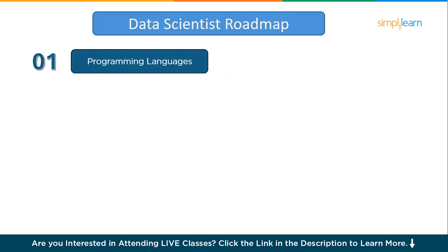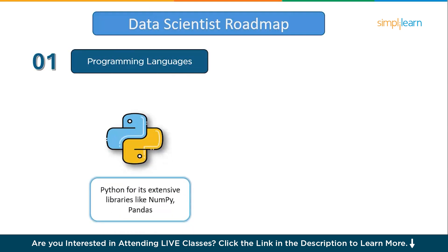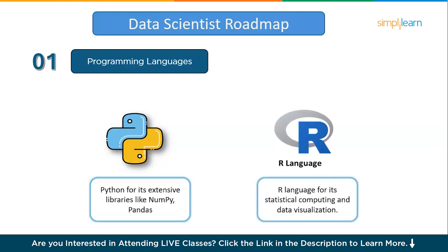Step number one is programming languages. Starting with Python as a beginner is a great move because it's simple, versatile, and widely used in data science. Python's straightforward syntax makes it beginner-friendly, helping you grasp programming basics quickly and dive into data science libraries like Pandas, NumPy, and Matplotlib with ease. Adding R to your skill set is valuable because it excels at statistical analysis and data visualization, two essential parts of data science. You can be comfortable with Python and R within a month or two.